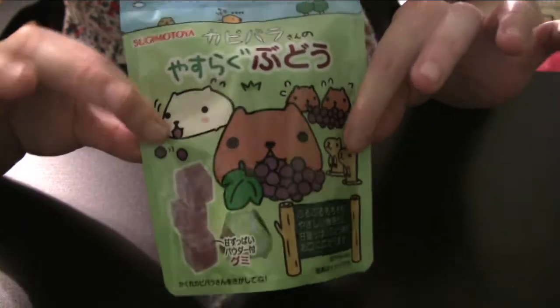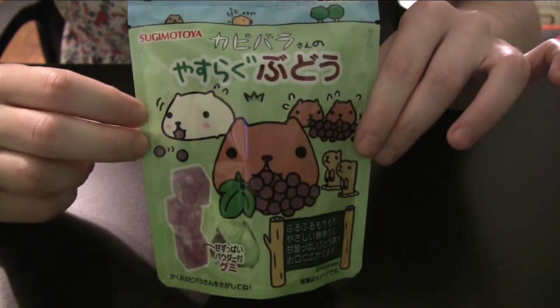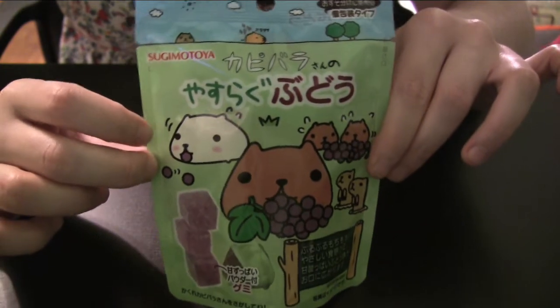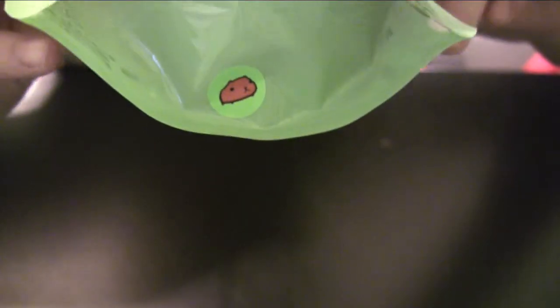And then I bought the capybara-themed candy. I don't even really like grape candy or gummies necessarily, but this packaging — look at this packaging. You would buy this also, I'm sure. And even at the bottom, look at that sticker. Look at that little guy.